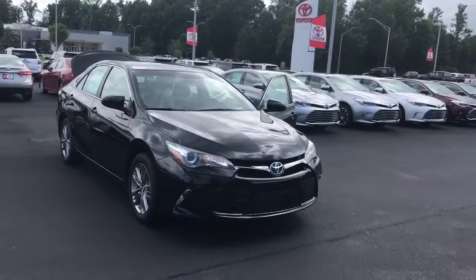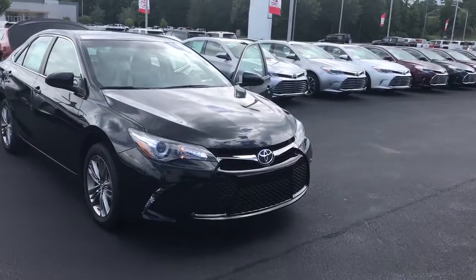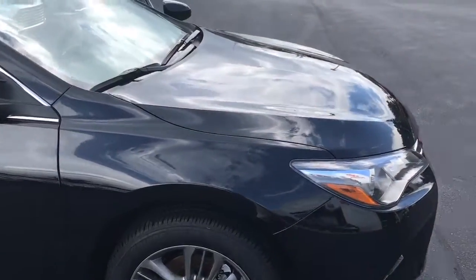Hello, this is Wanda with LaGrange Toyota doing a short walk around on the 2017 Toyota Camry SE. This vehicle is equipped with daytime running lamps and 17-inch alloy wheels.